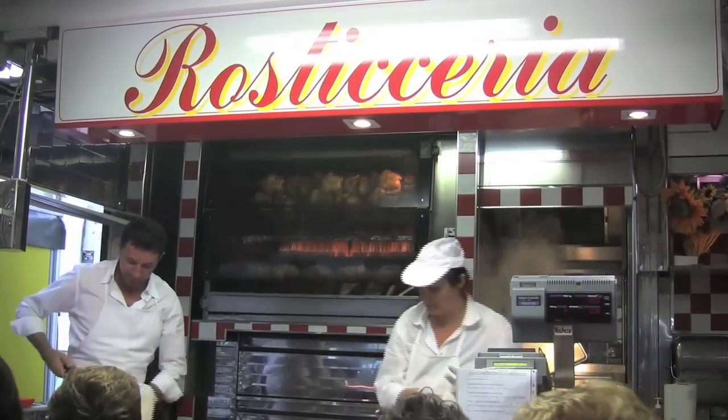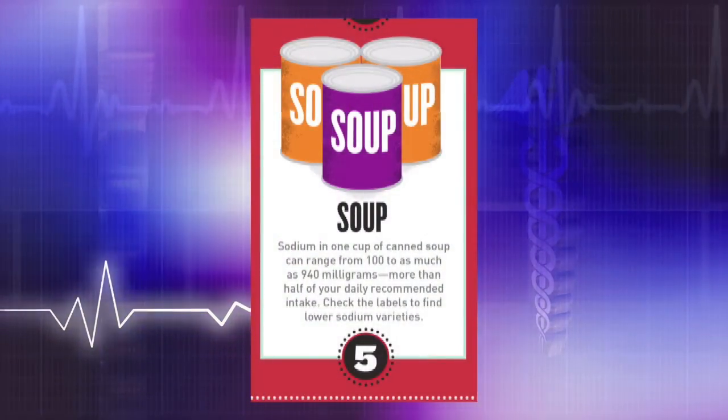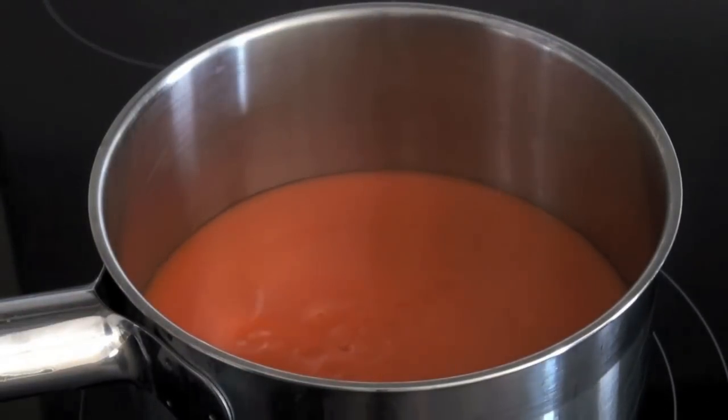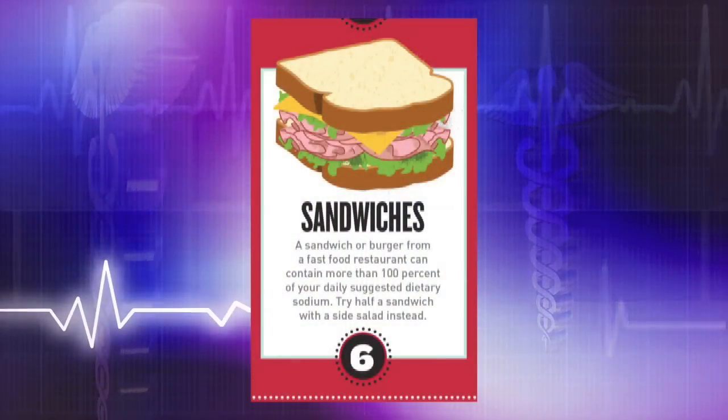Fifth on the list is canned soups, and canned soups are almost toxic to our bodies because one cup of canned soup can contain from 100 milligrams of sodium to 940 milligrams of sodium, which is almost half of the recommended dietary intake of sodium.